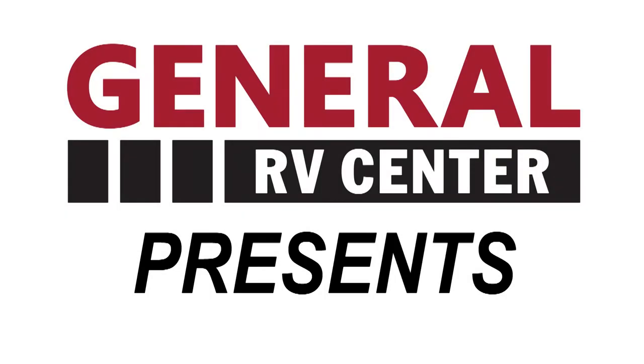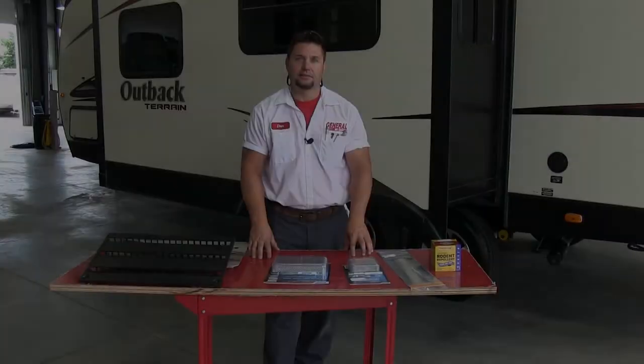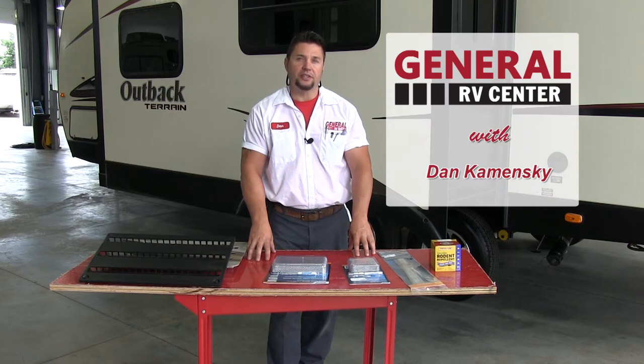This is the home of travel and family fun. Hello, I'm Dan Kaminski at General RV Center, Brownstown, Michigan. Today's topic is going to be bug and insect control.